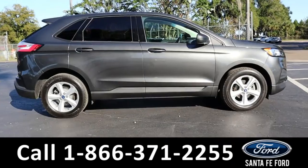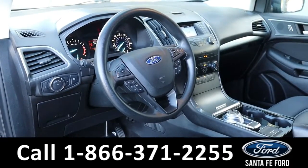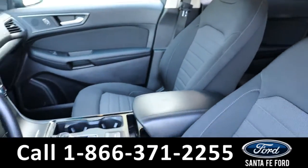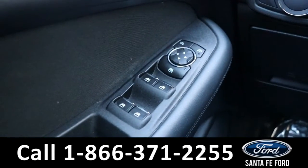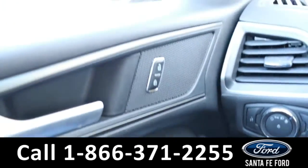Now let's take a closer look at the inside. Here's a quick look at the inside — the seats are black cloth. This vehicle has powered windows, locks, and mirrors.